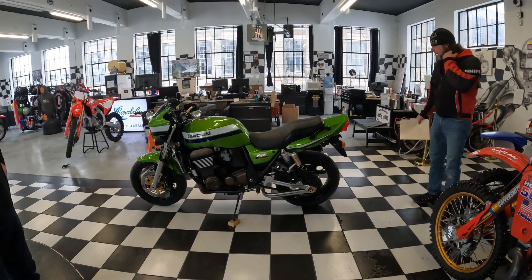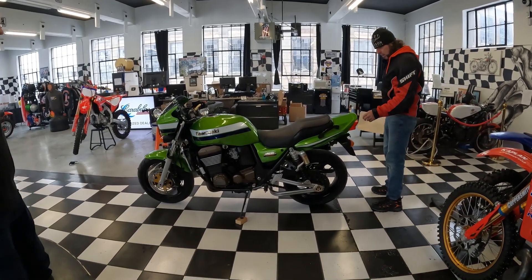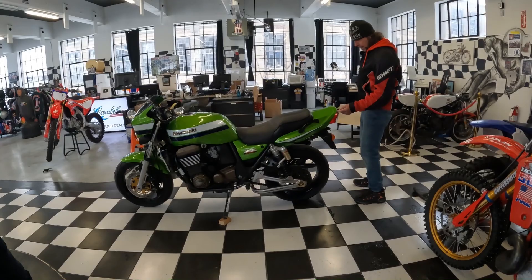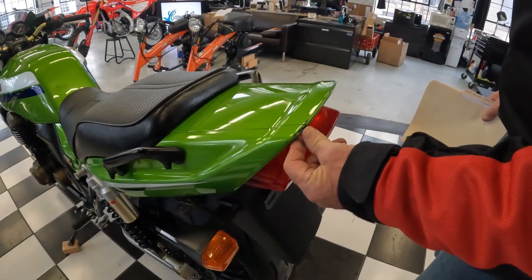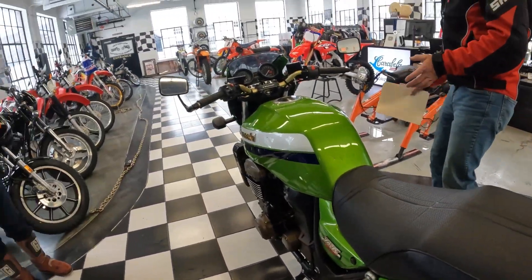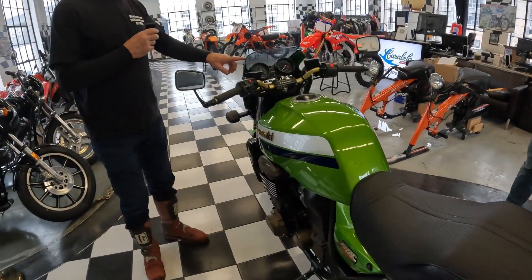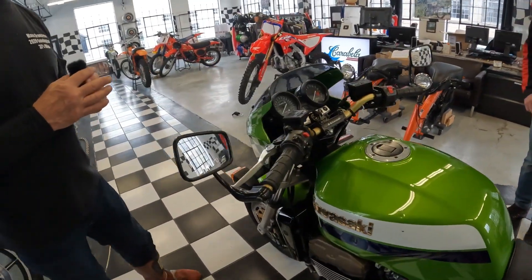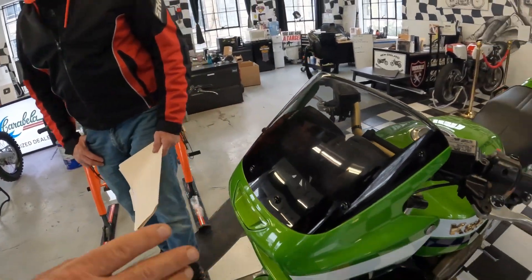This is a bike I absolutely am in love with. I wish we didn't have to sell it. I pointed out the dings on the gas tank, and we just noticed there's a little crack in the back fin right here — which could be repaired when you have the gas tank done. Billy, is there anything you'd like to add? The windshields on these bikes, if they get a wipe-down when they're not ready for it, they'll get scratches. This windshield is OEM and perfect — as close to perfect as it could be.